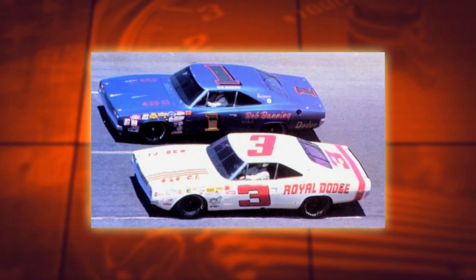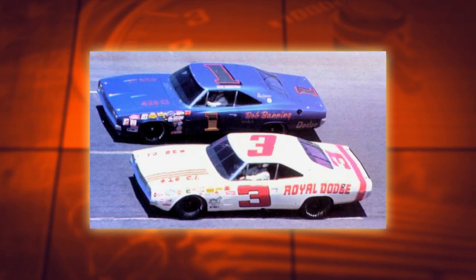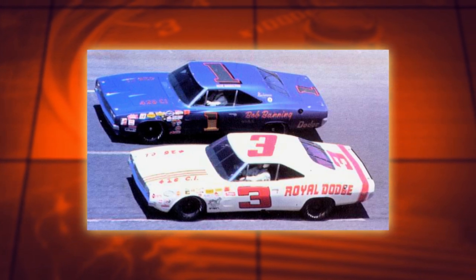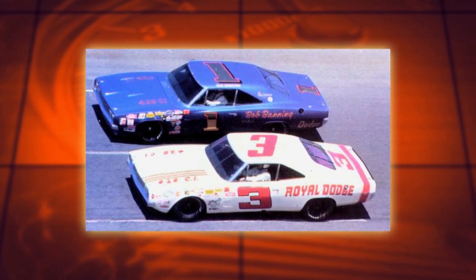So they came out with the next generation Charger, the '69 Charger 500. They flushed the grille out, flushed the back window, did a fastback, went faster, and were more competitive with Ford — but Ford was still cleaning them up on the racetrack.